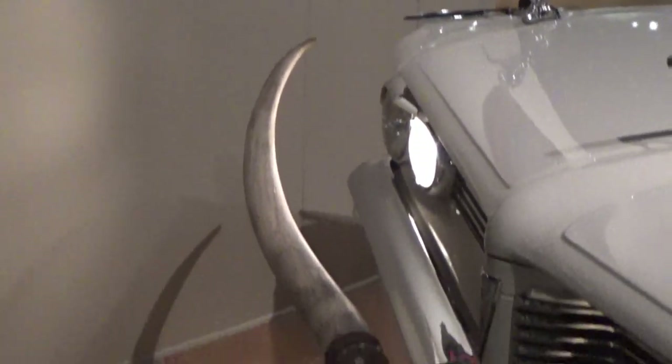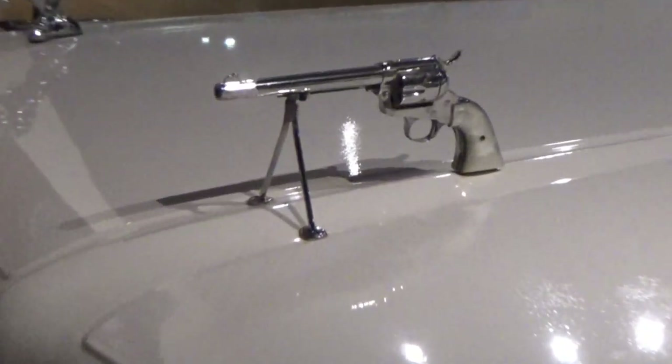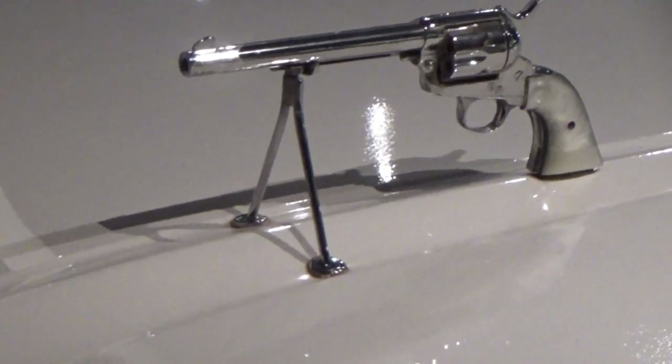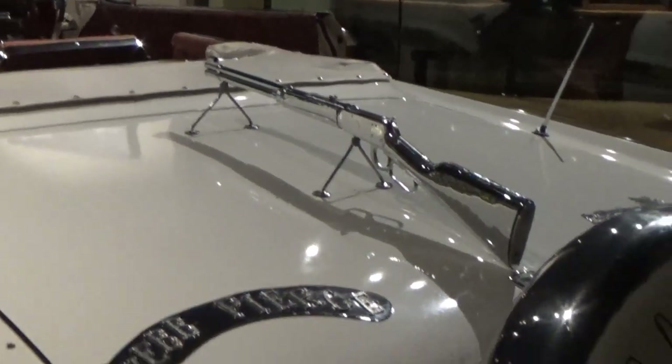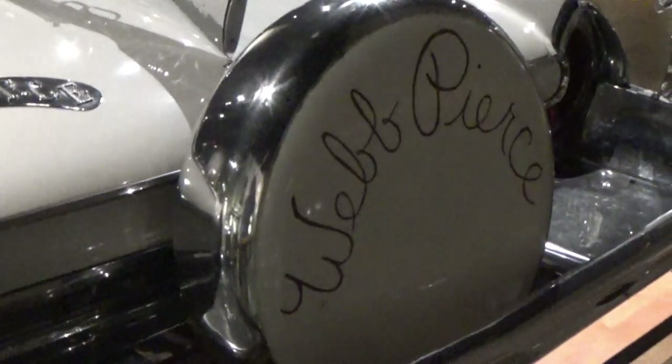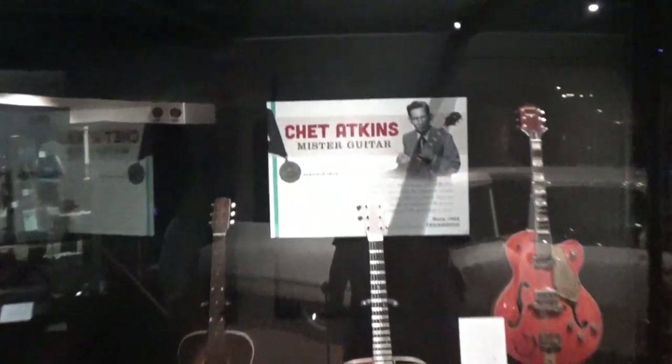Here's one of the cars that Nudie customized. He was famous for horns on front and guns — I don't think that would go over well anymore. Got a rifle in the back too; this was for Webb Pierce. Several guitars used by Chet Atkins.